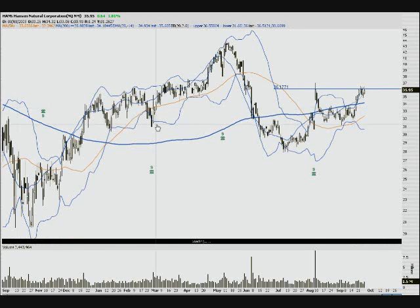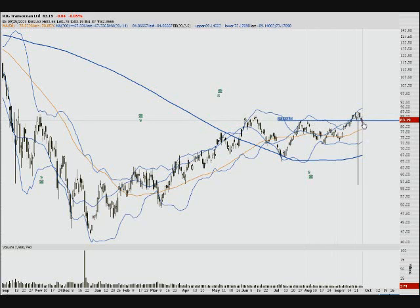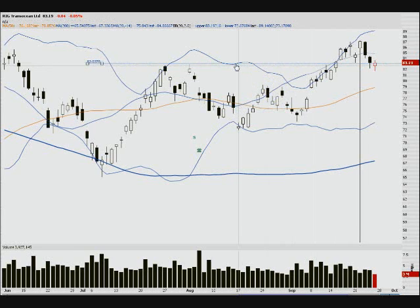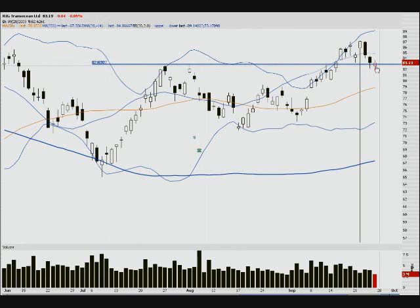One more — RIG. It's finding support around the 83 level, but it actually closed slightly beneath it. I'll be watching this to see if we get follow-through on Monday. If we do, I'll be looking for it to fill the gap down at $77 — a five dollar move. Thursday is going to be a busy day with a lot of data coming out, so watch for that.